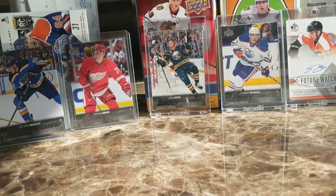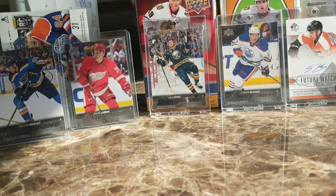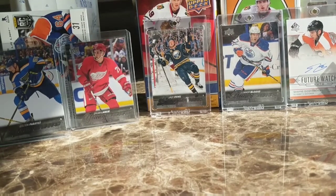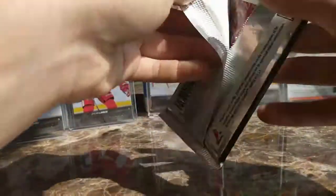Hey guys, can you tell me what cards you collect? I like collecting a whole bunch of cards. Leave it in the comments — what cards do you guys collect and who's your favorite NHL player? Mine's actually a goalie: it's Marc-Andre Fleury.